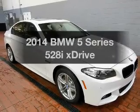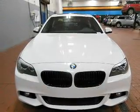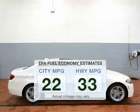Get noticed in this 2014 BMW 5 Series. If you're looking for an automobile with great attributes, look no further. Low emissions and the good fuel economy offered in this vehicle are important to you and to the environment.